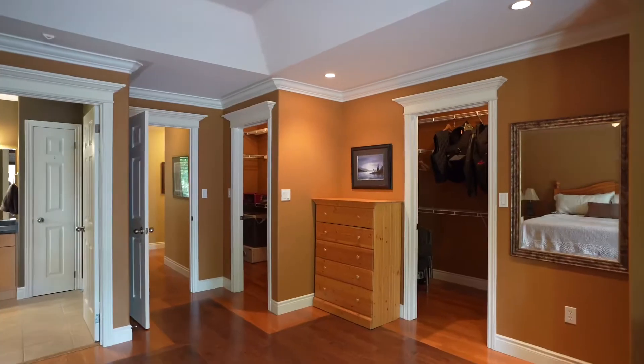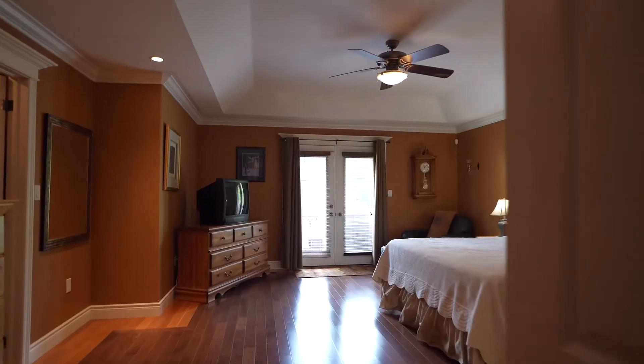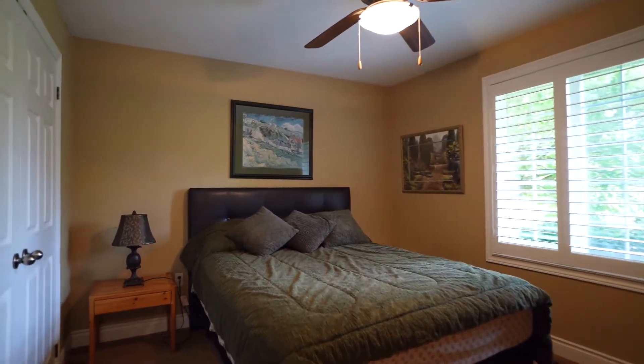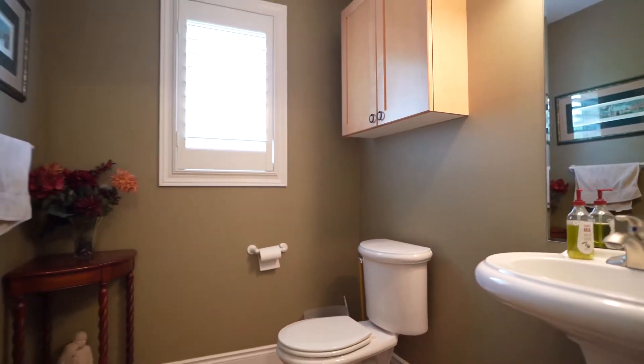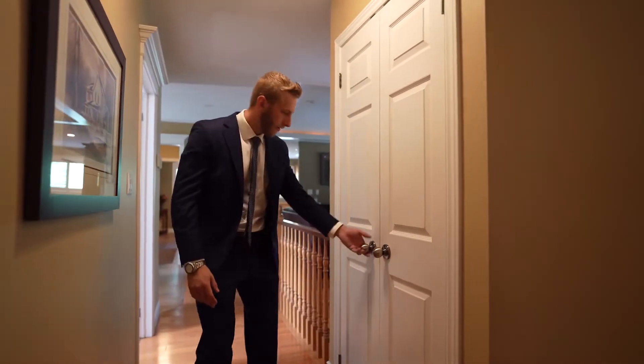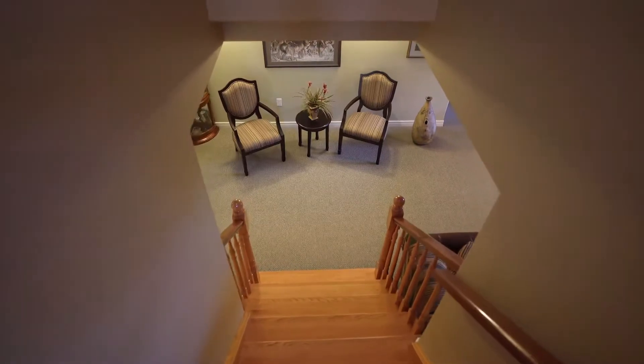The immaculate master bedroom offers his and her walk-in closets, a four-piece ensuite bath, and a walkout door to your hot tub. If you have stuff, you're in luck — you can't go more than a few steps without spotting another closet.